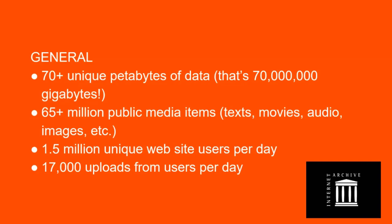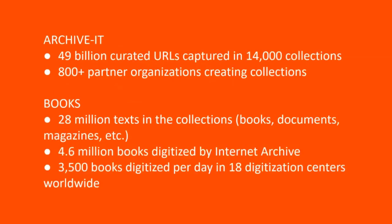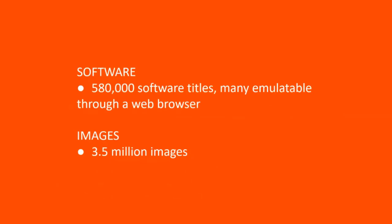These figures are from 2020. The Wayback Machine has 588 billion web pages archived and 49 billion curated URLs captured in 14,000 collections. For books, there are 28 million texts in the collection — books, documents, magazines — with 4.6 million books digitized by the Internet Archive, at 3,500 books digitized per day in 18 digitization centers worldwide. Under television, there are 2 million news programs available for closed caption search. Under movies, there are 4 million movie items not including television programs. Under audio, there are 14 million audio items including 220,000 live music concerts from 8,000 bands, and 200,000 78 RPM sides digitized.